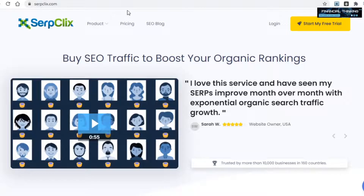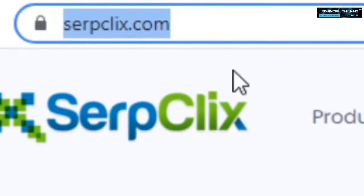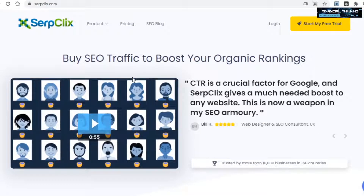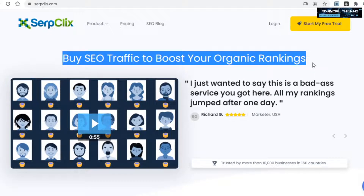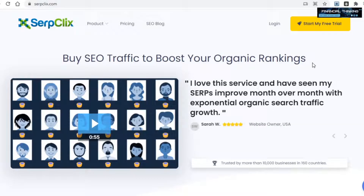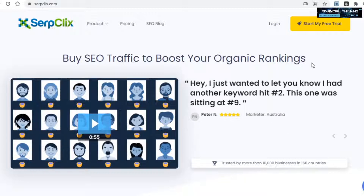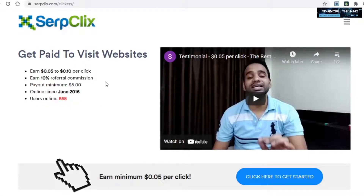The third platform, and in my opinion one of the best websites out there to make money by clicking on ads, is called serpclicks.com. This site works a bit differently in comparison to the previous ones. When you come on here, you can immediately see that this helps website owners get more traffic to their respective sites. When some website owner pays serpclicks, serpclicks will then take part of that money and give it out to the people who clicked and went to the website in question, which in this case will be us.